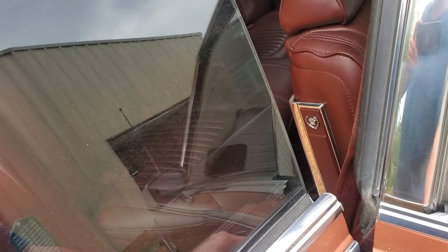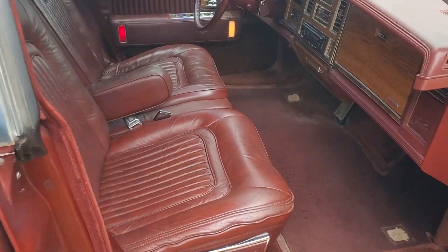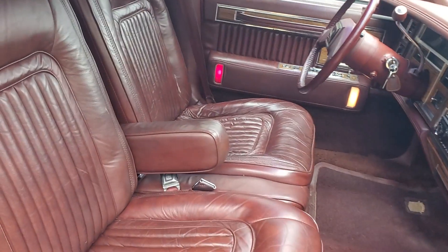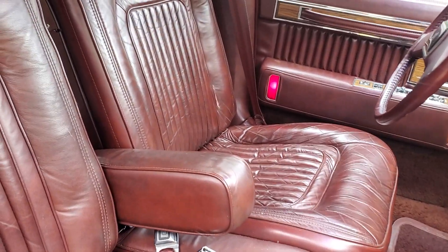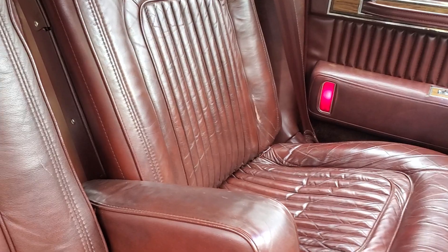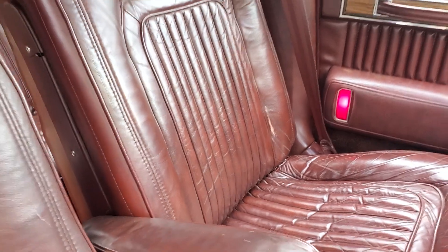Same thing in the front. The driver's seat, as expected, has a few crinkles in it from being sat in for 94,000 miles, but no undue wear. There's one little spot where the surface of the leather has a crack in it but it's not all the way through yet — that'll have to be addressed.